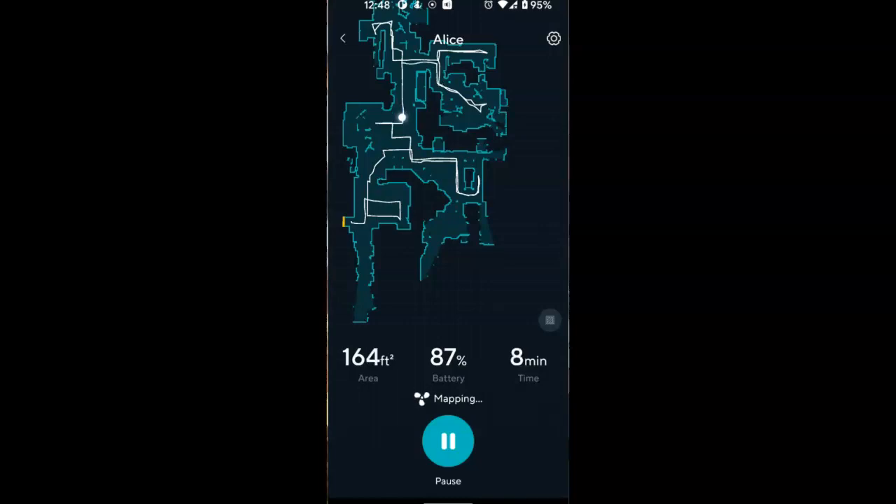I've nicknamed this vacuum cleaner Alice, since normally it would be Alice who would be doing the vacuuming. Now Alice can take a vacation whenever it's time to do an actual vacuuming and allow the robot to do it for her.